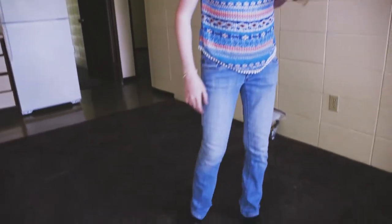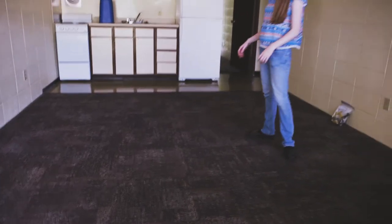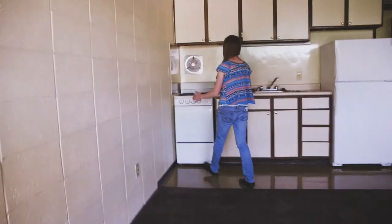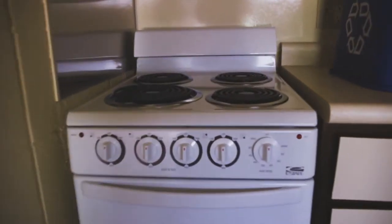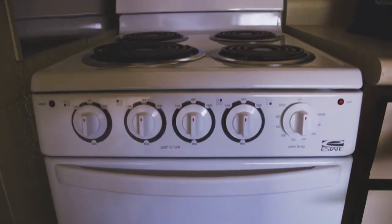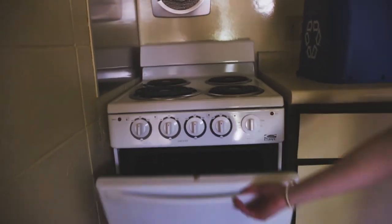Looks like the carpet isn't too dingy. It's not beautiful but at least it doesn't look gross. This is our lovely 18-inch stove. Jeff might have to accommodate his cooking style to it. We'll see. It's brand new though. It looks really new.